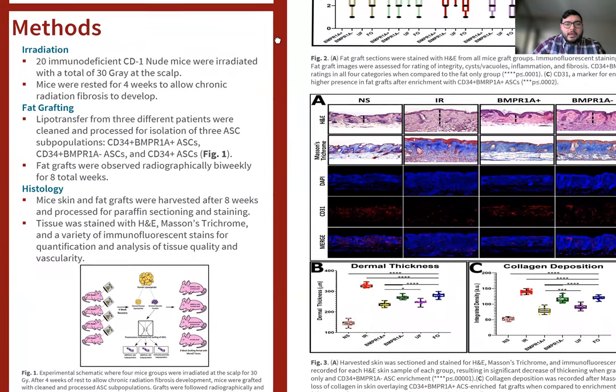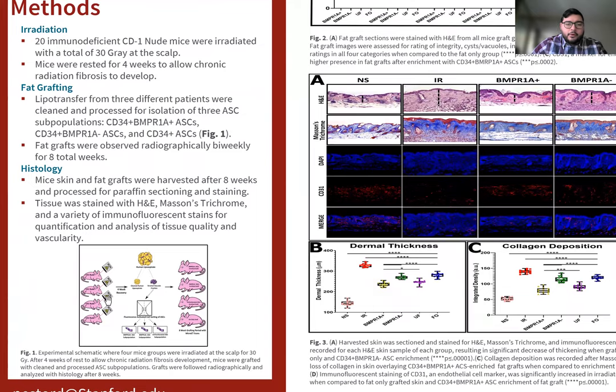For the methods, we have Figure 1 to help visualize. We radiated 20 immunodeficient CD1 nude mice at the scalp at 30 gray. They were allowed to rest for four weeks to allow chronic radiation fibrosis to develop, at which point fat grafts were prepared where human fat grafts were retrieved. Half of it was cleaned and the other half was processed to retrieve the stromal vascular fraction where the ASC subpopulations were extracted. The three subpopulations extracted were: CD34 positive, BNPR1A positive ASCs; CD34 positive, BNPR1A negative ASCs; and CD34 positive ASCs. Fat grafts were implanted with 200 microliters of clean fat, as well as 10,000 cells of the appropriate ASC subpopulation. These grafts were then followed radiographically biweekly for eight total weeks.